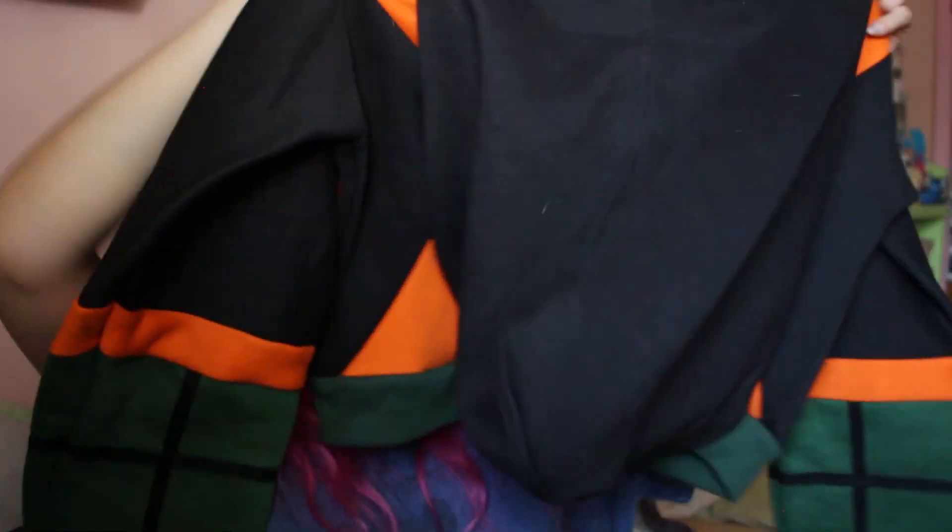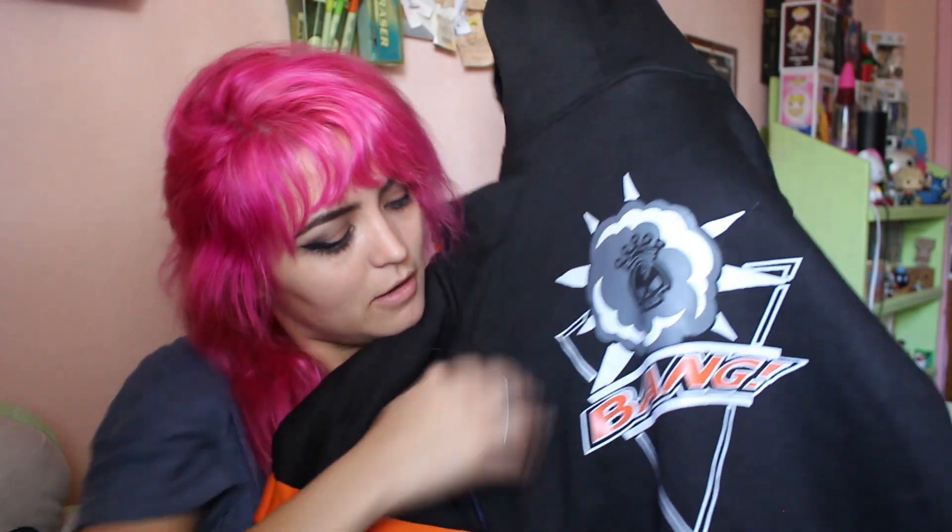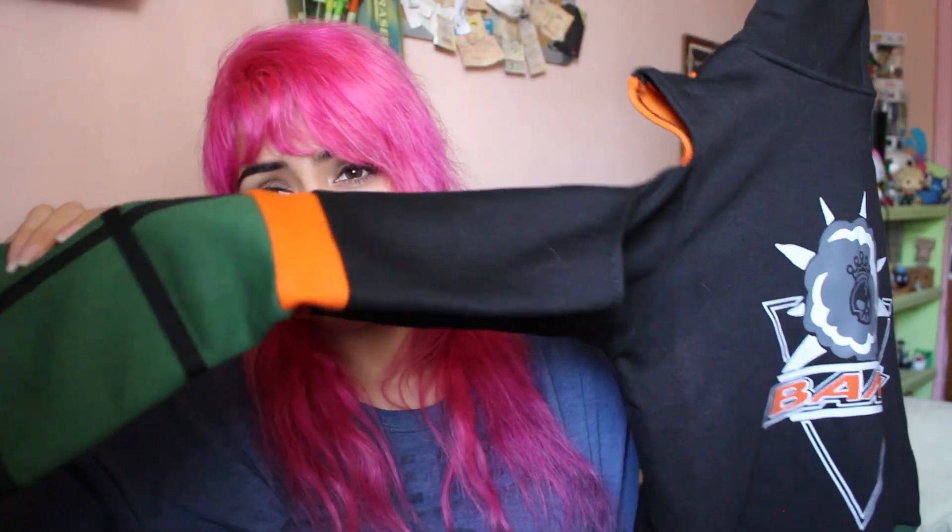This is how it looks — if I get the hood out of the way, here you go. The back has this really cool design, and the sleeves are really cool too. So the design overall I really like.